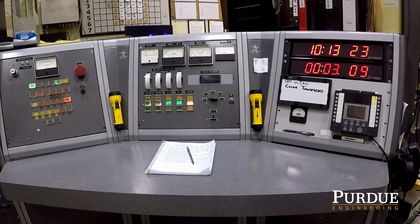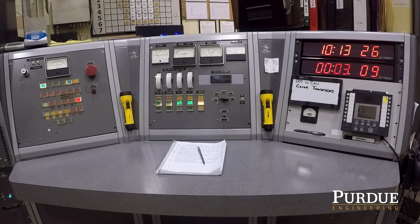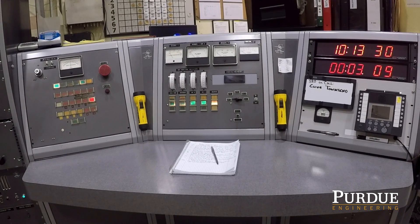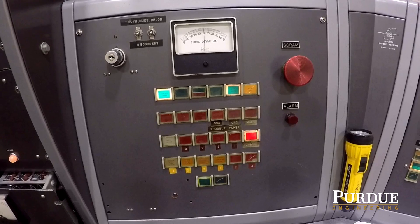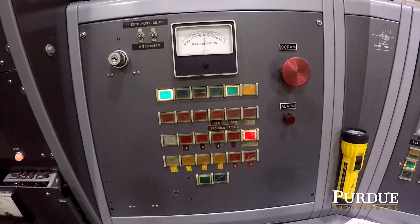The operator console provides all the information the operator needs for the safe operation of PUR-1, including the annunciators, rod height, power level, time, and emergency numbers to call. The annunciator panels give information to the operators about the status of various parts of the system.